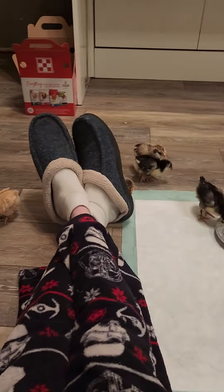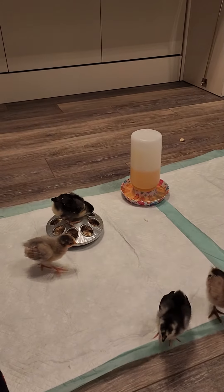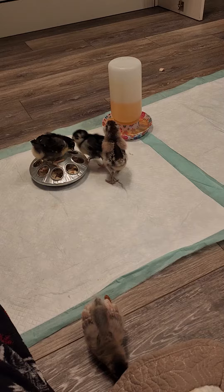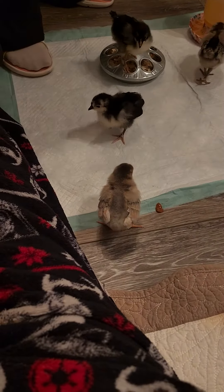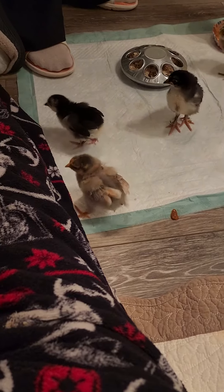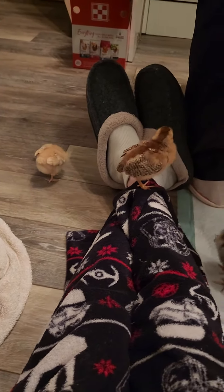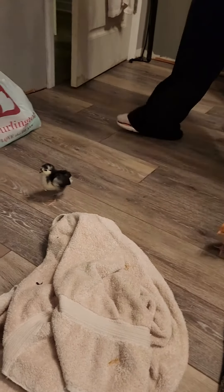They'll just play around here, eat their food, drink water, run around, run into each other. Here's my little Delilah. Glenda, the golden one.